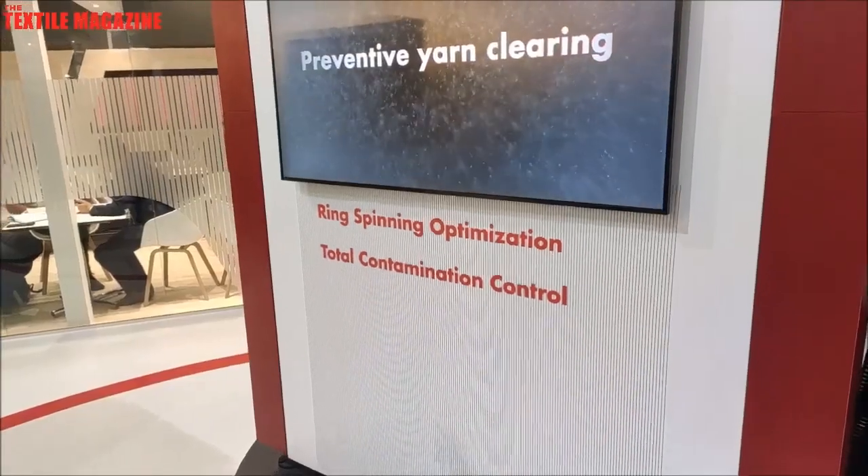I would like to give you a brief overview of the new things at ITMA Barcelona. We have different value modules — two new ones: the Ring Spinning Optimization and the Total Contamination Control. We have also changed the positioning of our Quantum yarn clearer. We talk about preventive yarn clearing.